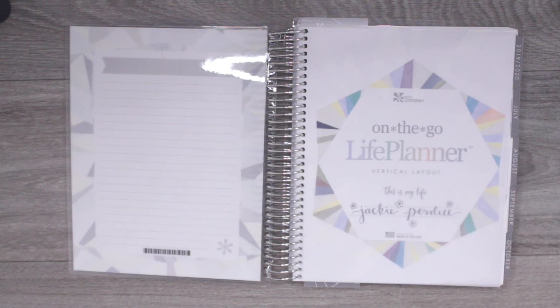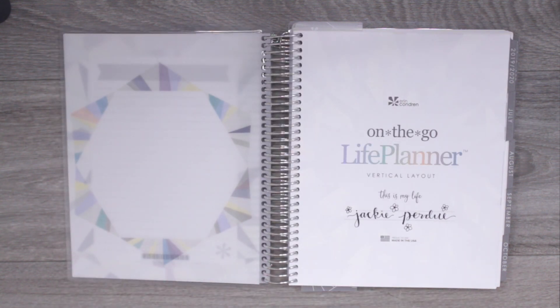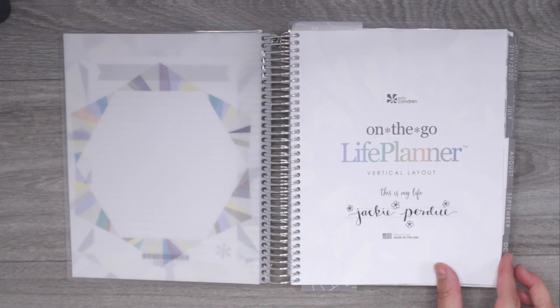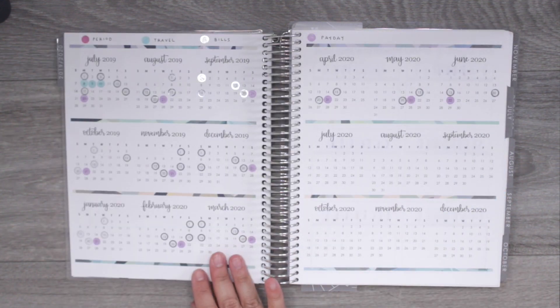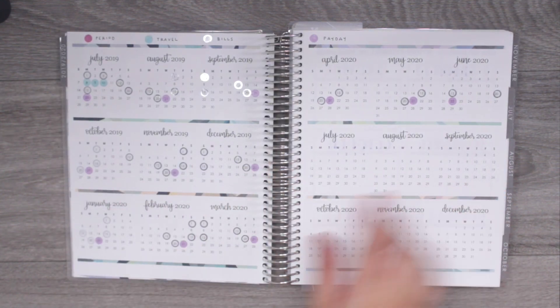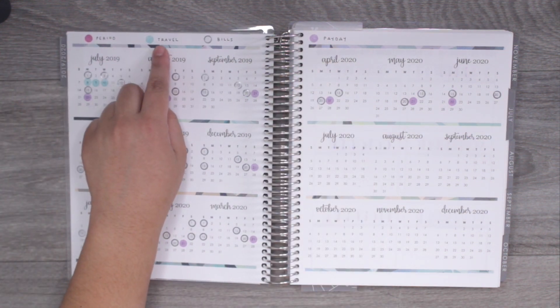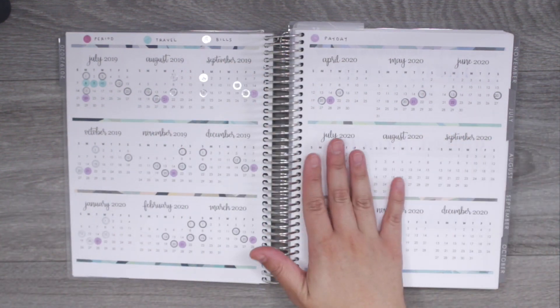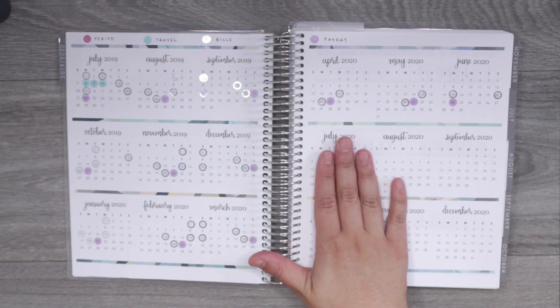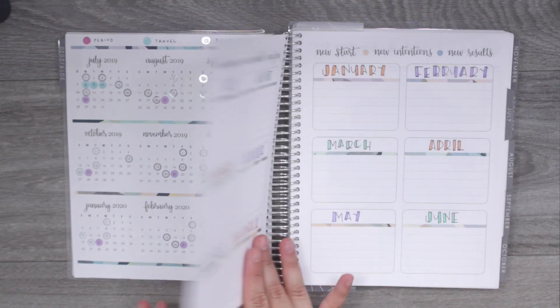The first thing I did was write my name here — I actually don't like how it turned out, it's a little sloppy, but I decided to just leave it. Moving to the next page, these are the quotes which I think are beautiful. Then here we have the year at a glance, and I love utilizing this to keep track of my periods, traveling, bills, and paydays. I didn't use this page until last year but loved how it worked out, so I'm continuing. I don't use the July 2020 to December 2020 section because I'll already be in my next planner by then.